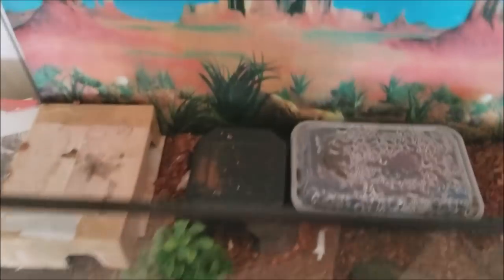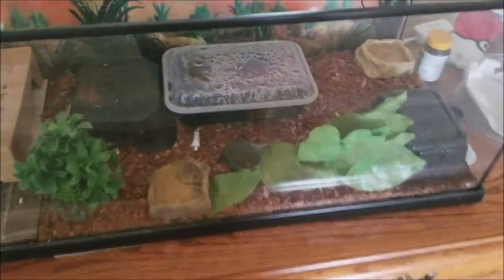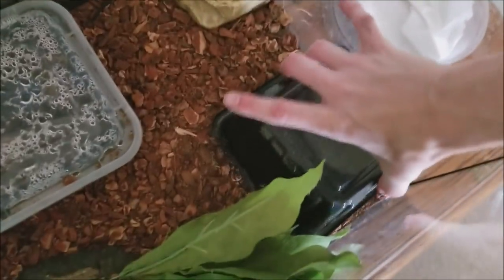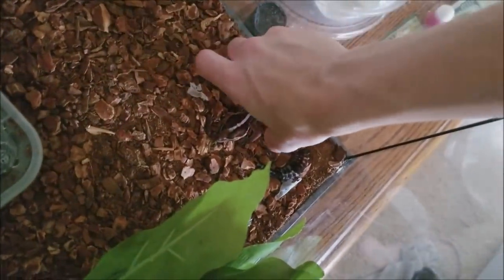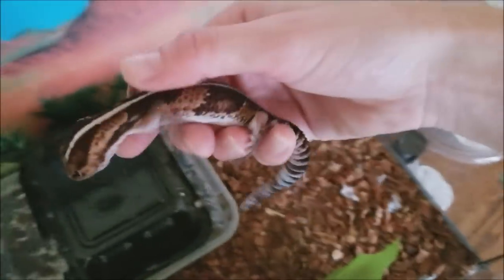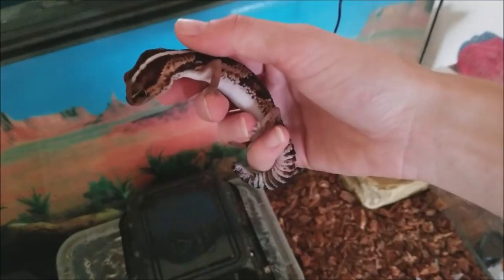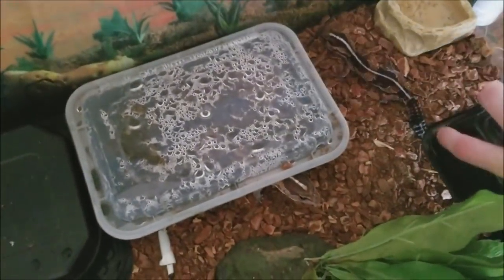Let's start upstairs where I have my 20-gallon long tank with four African fat-tailed geckos inside. I might have to dig around to find them. I have hides kind of throughout. Here's one. This is just a normal fat-tailed gecko. Her name is Milton. She came from a friend of mine and she's just a cute little thing. I'm hoping when she gets a little bit bigger I'll be able to breed her. I actually have three females and a male in here.